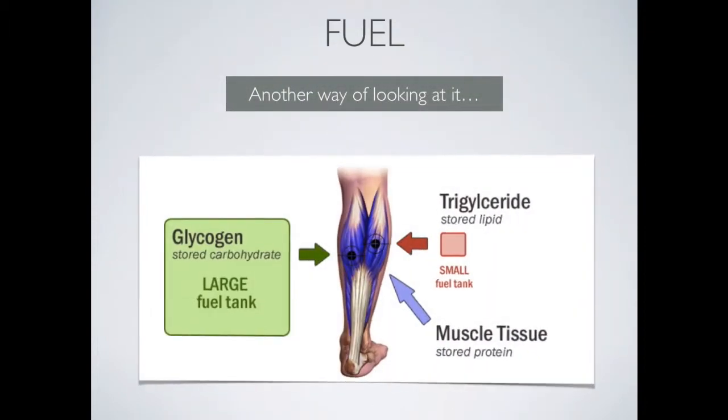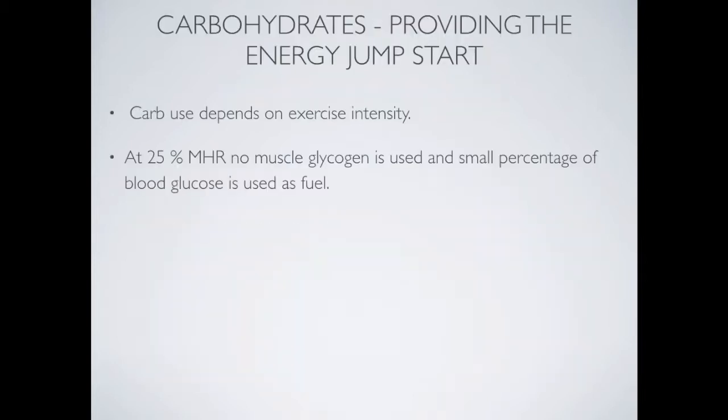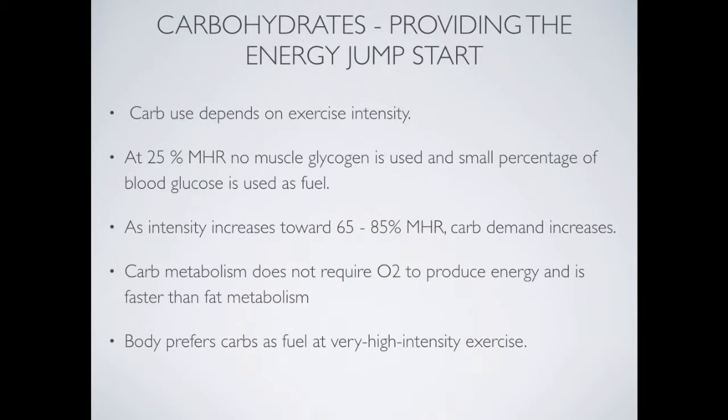Looking at an image of the muscle: consider glycogen, the stored carbohydrate, as the large fuel tank. The body draws on triglycerides, the stored lipids or fats, as the smaller fuel tank, and stored muscle protein as a fuel source only when the other two have run out. Carbohydrate provides the energy jump start — it's used predominantly when exercise intensity increases, between 65 to 85 percent of maximum heart rate, for both intense and endurance exercise.